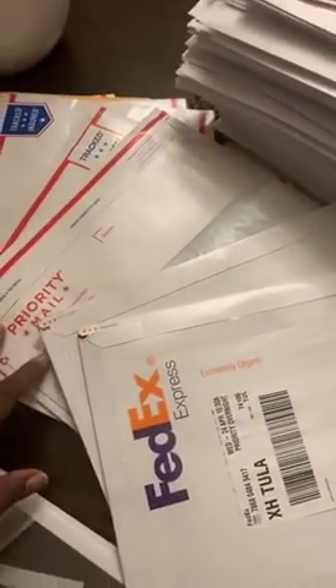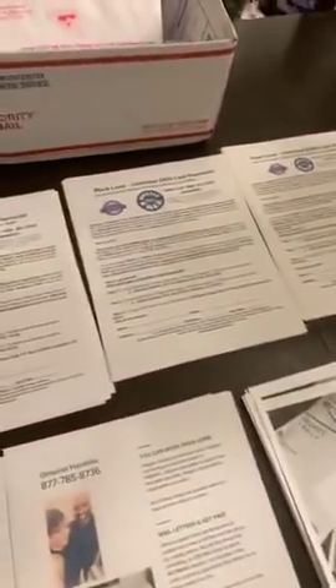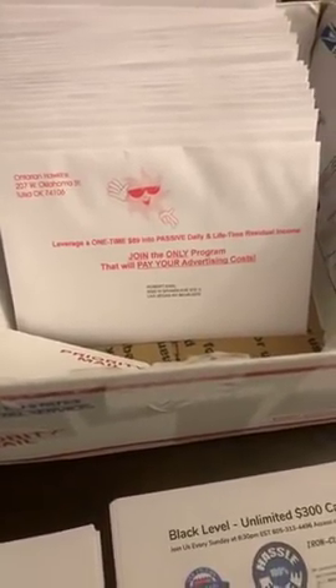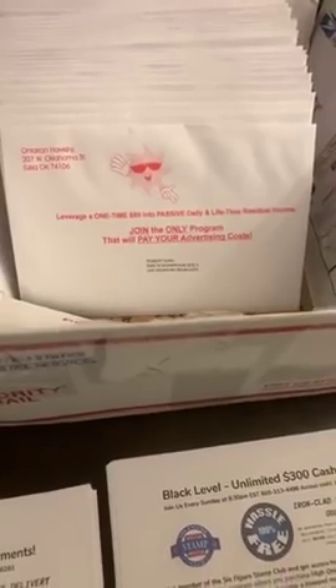This stuff is real, folks. If you've been checking out direct mail, just know it is on fire. I've been wanting to master this stuff for a very long time. There's my envelopes right there — we have these custom made envelopes that I give out to the team.